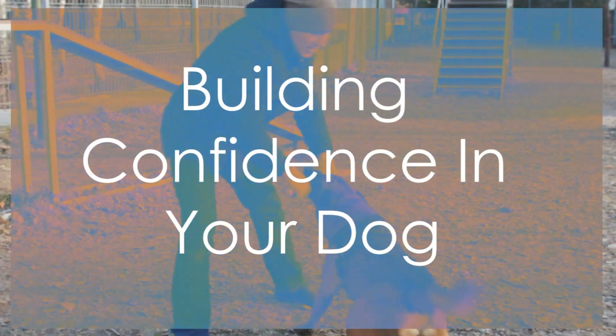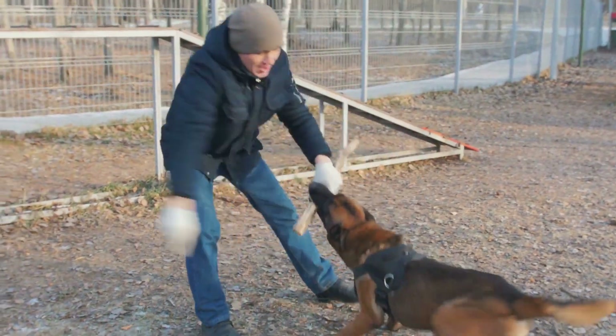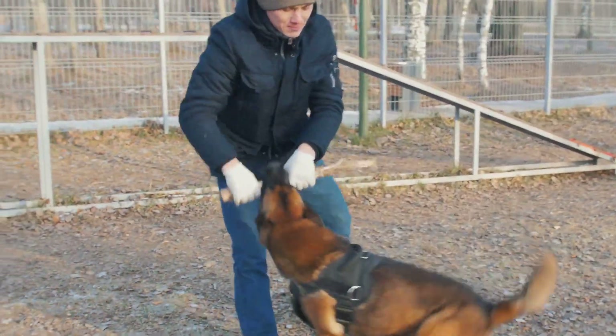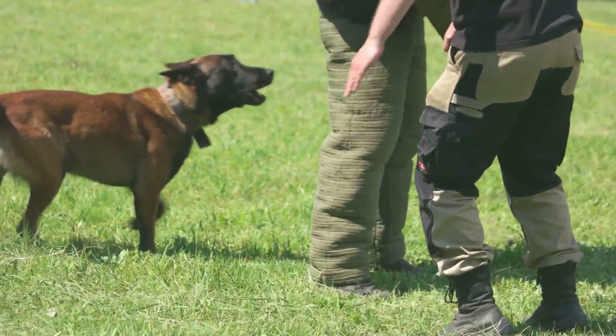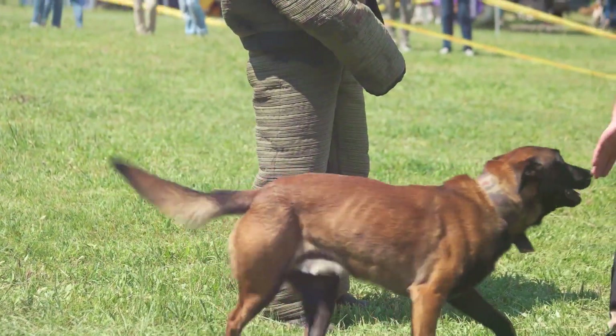By following these steps and strategies, you can help your dog build confidence, reduce anxiety, and become a happier, more well-adjusted companion. Remember, patience, consistency, and positive reinforcement are key to successful confidence-building in your dog.